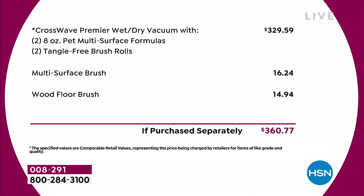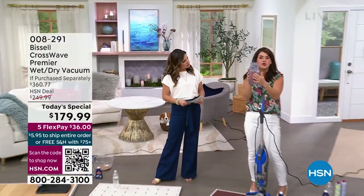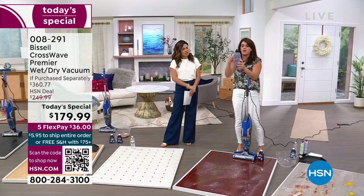The CrossWave alone — any version — this is the newest, latest, exclusive version and it's a $330 value. It's coming with two multi-surface brush rolls, two wood floor brush rolls — four total — and two full-size bottles of solution. You only need two ounces at a time; it's mostly water and it lasts and lasts. $360 value today for $179. Use Flex Pay — get this home for $36. Try it for 30 days; if you don't love it, send it back. Do your whole home for 30 days.